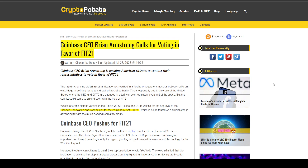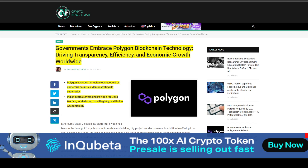In further news related to crypto on CryptoPotato.com, Coinbase CEO Brian Armstrong calls for voting in favor of FIT 21 — the Financial Innovation and Technology for the 21st Century Act. Brian Armstrong, CEO, is in favor of voting for that act.